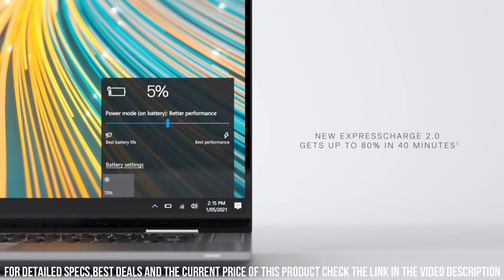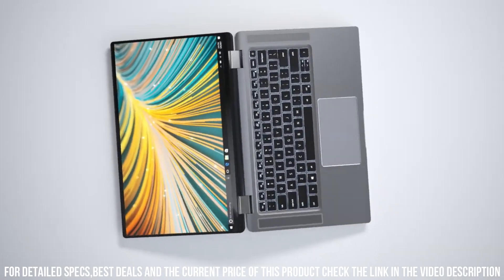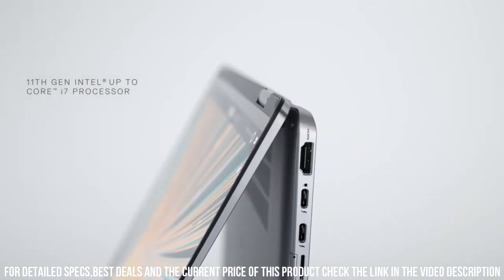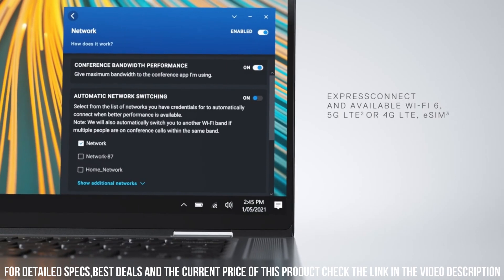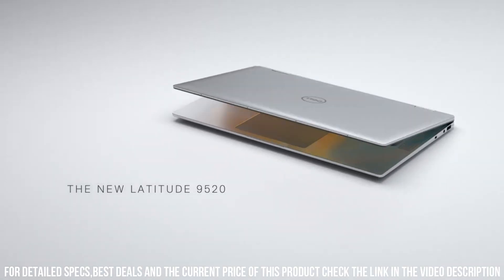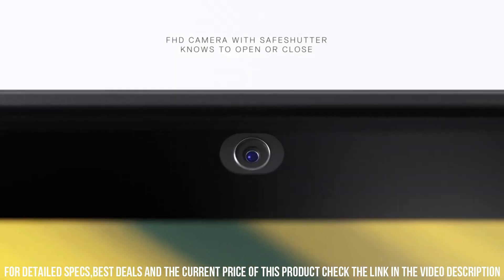this laptop delivers seamless multitasking and quick data access. The 15.0-inch display with Comfort View Plus offers a comfortable viewing experience, reducing eye strain during extended work hours. With advanced security features like Safe Shutter and Dell Optimizer, your data and privacy are safeguarded.